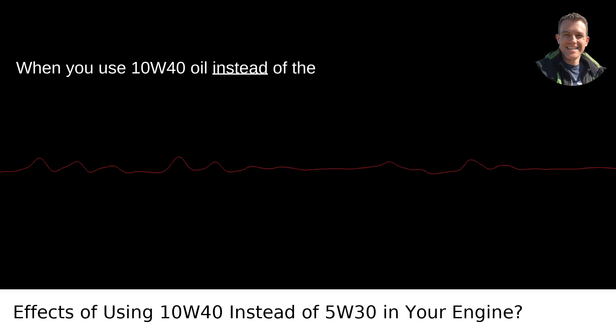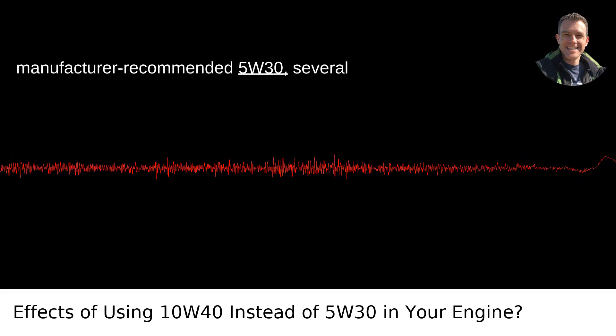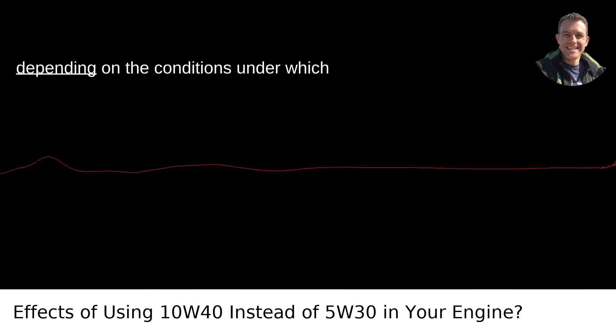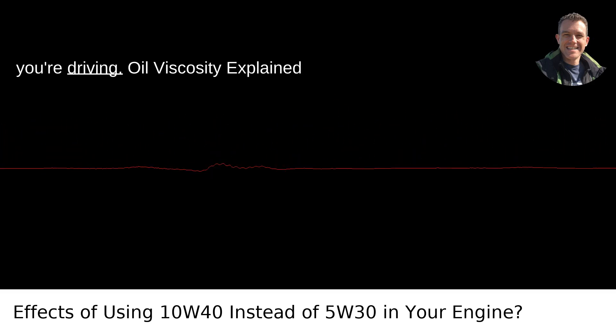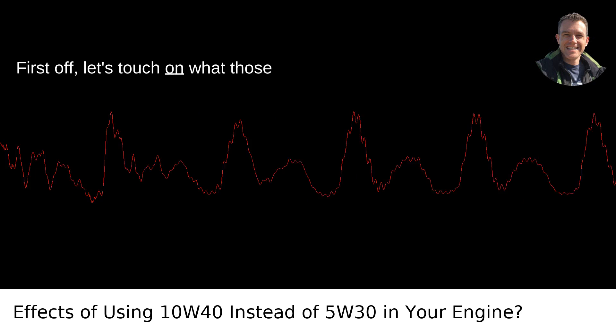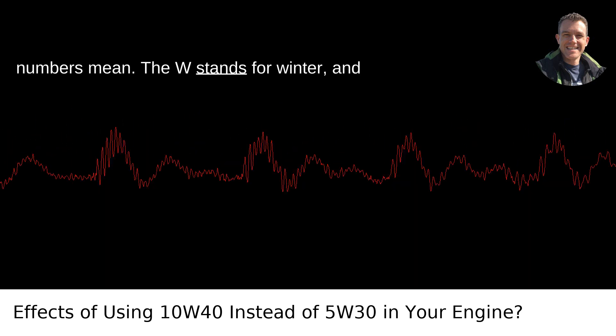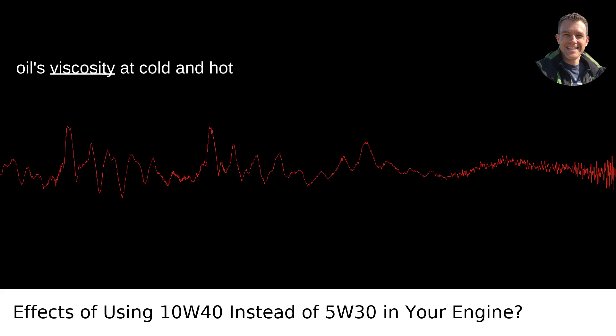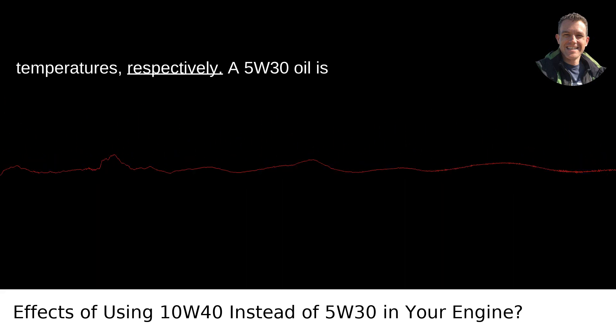When you use 10W40 oil instead of the manufacturer-recommended 5W30, several things can happen to your engine, largely depending on the conditions under which you're driving. The W stands for winter, and the numbers before and after refer to the oil's viscosity at cold and hot temperatures, respectively.